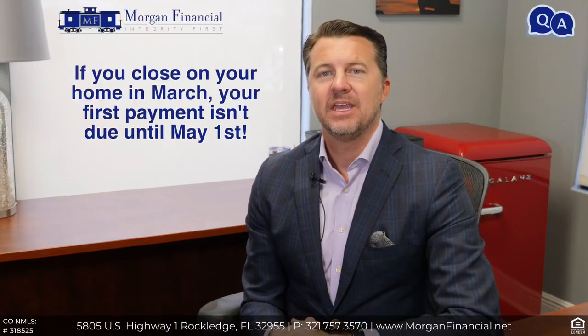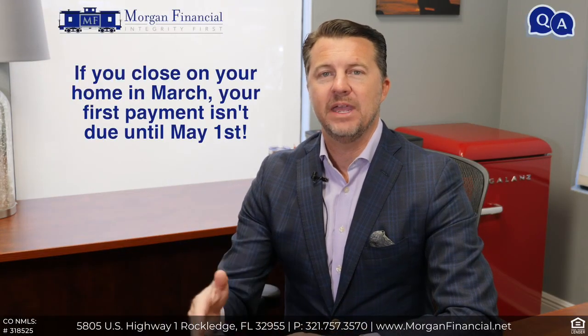So just to recap: if you close in March, your first payment is not due until May 1st.